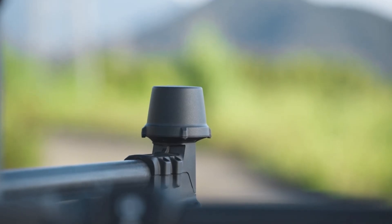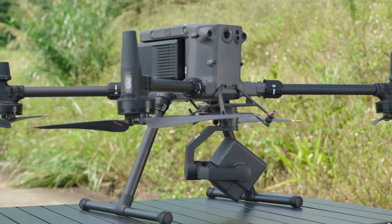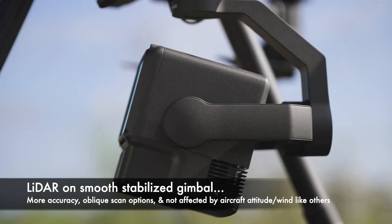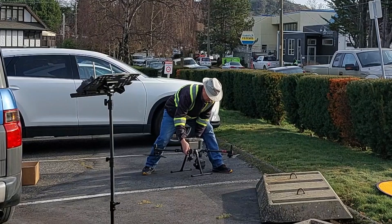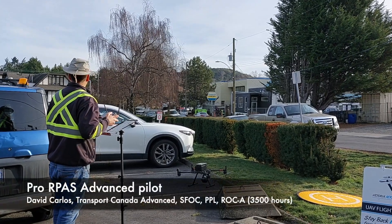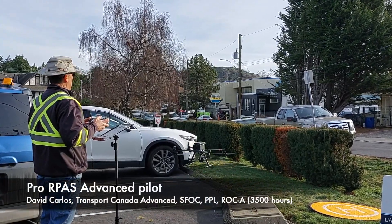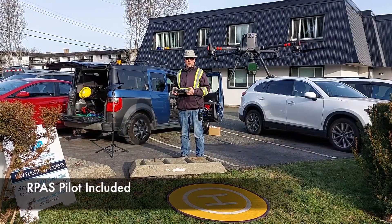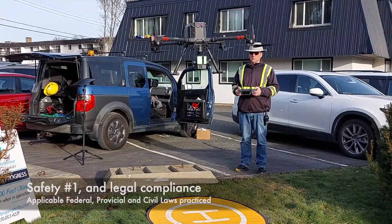The advantage of this stabilized gimbal is it allows us to control the angle and pan of the LiDAR scan and maintain it during any aircraft attitude. As with any drone operation, having a proper certified and experienced pilot is critical for a scan operation to go smoothly and make sure that safety is always maintained as number one.